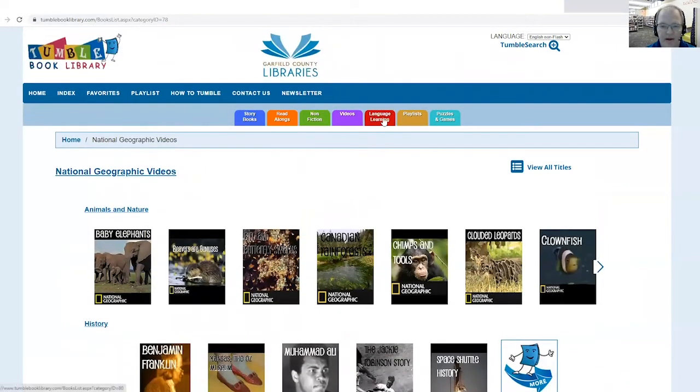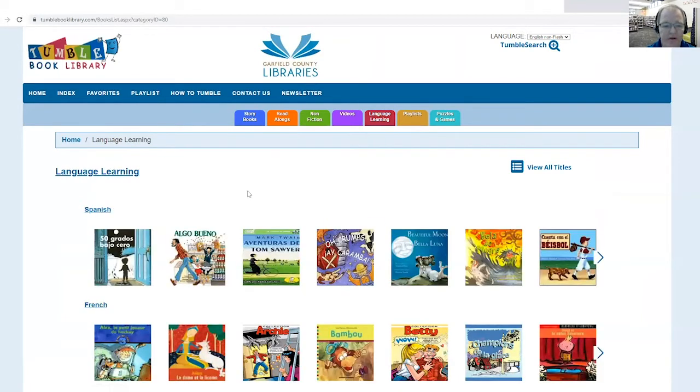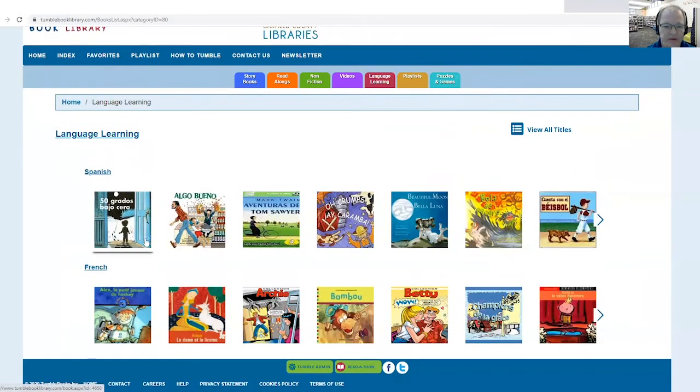And then if you want to learn a different language, we do have some books that are in Spanish and some that are in French. So if you're working on learning languages, that would be kind of fun. Or if that's your native language.